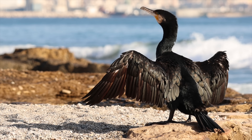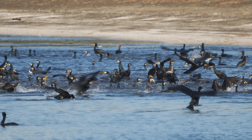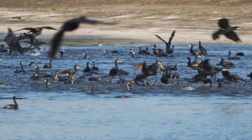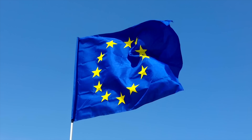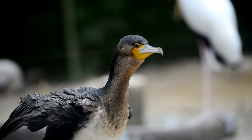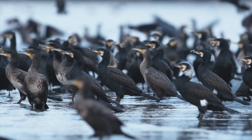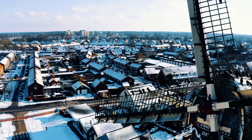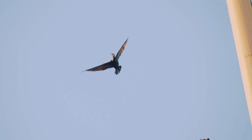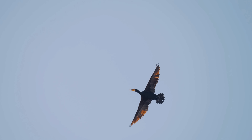Historically, the UK only had the Phalacrocorax carbo carbo — the great cormorant — a coastal bird that largely stayed on the cliffs. But in 1979, the European Union introduced the Birds Directive, giving cormorants full protection across the continent. The result? A population explosion. In the Netherlands and Denmark, numbers skyrocketed, and by the late 1980s, those habitats were full. The population needed to go somewhere, and they looked west.